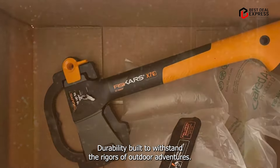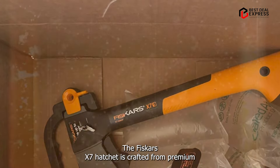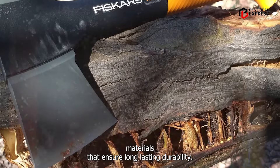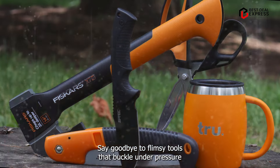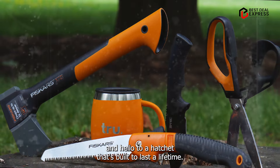Durability: built to withstand the rigors of outdoor adventures, the Fiskars X7 hatchet is crafted from premium materials that ensure long-lasting durability. Say goodbye to flimsy tools that buckle under pressure, and hello to a hatchet that's built to last a lifetime.